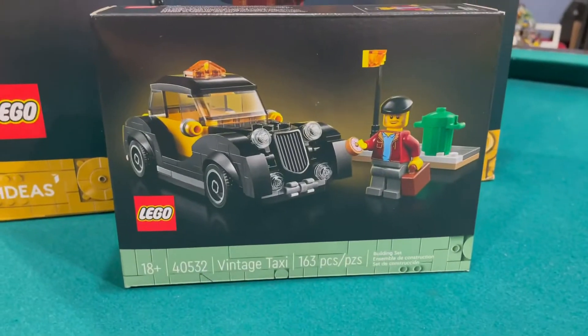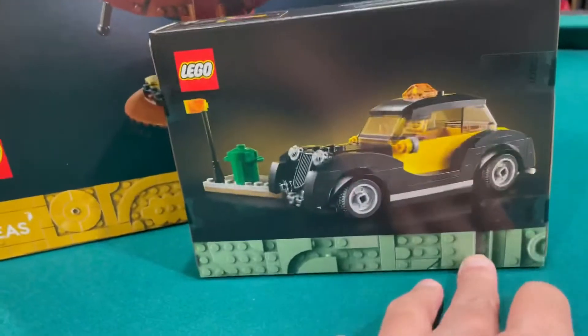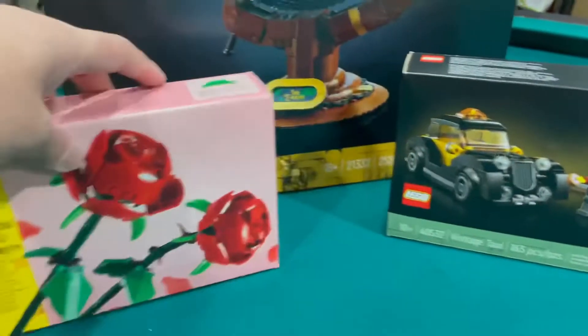This is the gift with purchase — it is the vintage taxi. You have to spend $255 Canadian, and this was more than $255 Canadian. I also got two more roses, so now I have 12 — that's a dozen.